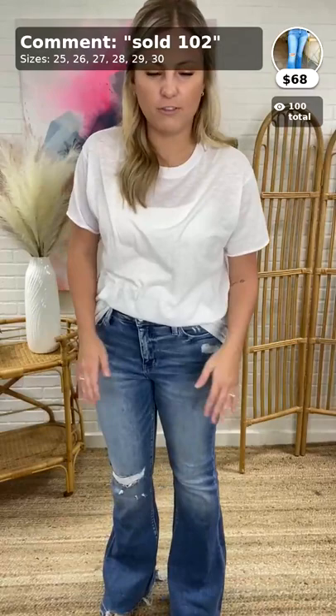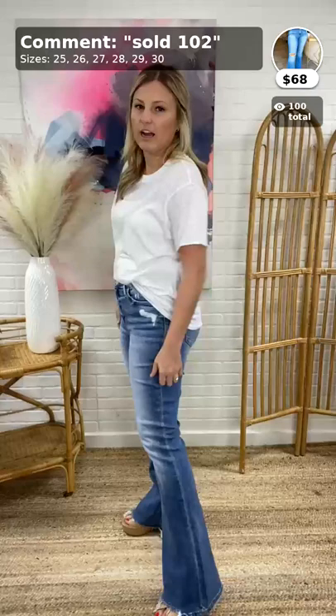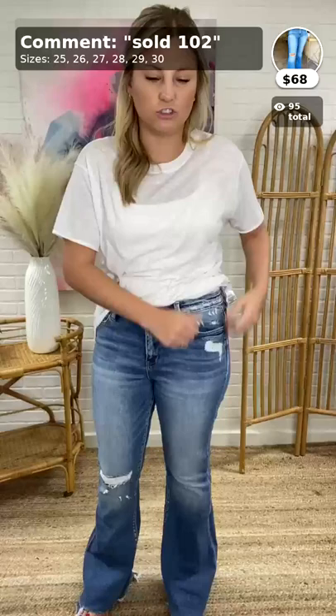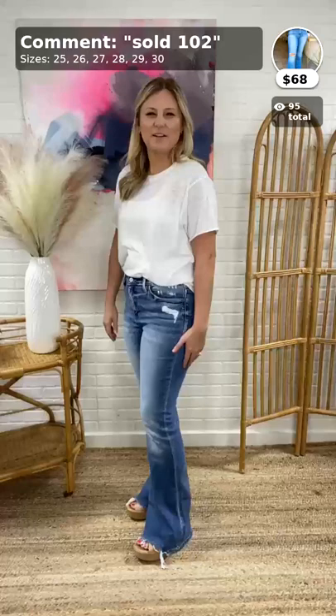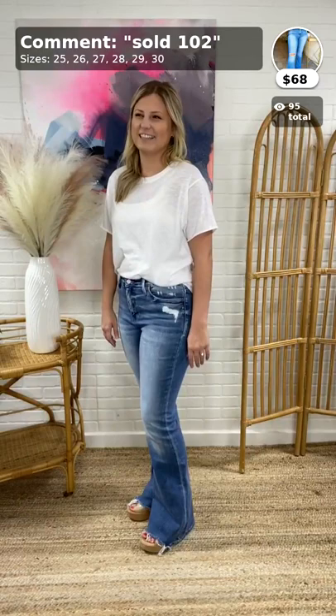Next are the Brianna Flair Jeans by Flying Monkey. They're $68. I have on a size 29 — I honestly feel like I could have worn a 28. I usually go 28 to 29 depending on the jean, but I probably could have done the 28; I have a lot of room. They're stretchy, which I like, and so comfy. They are very long, so if you're short like Amanda and Lauren, you probably can't do these — by the time you cut them, they won't be flares anymore.